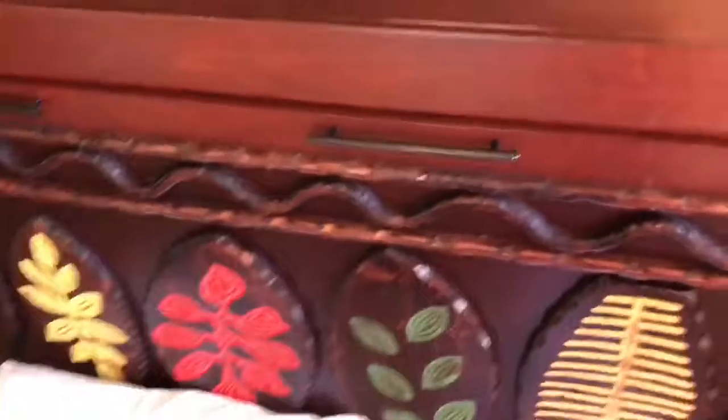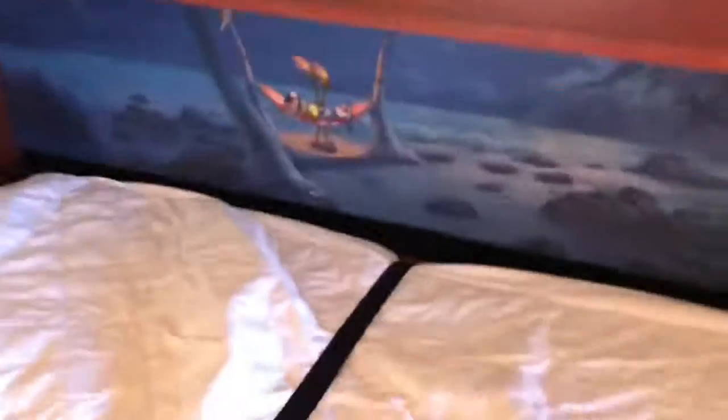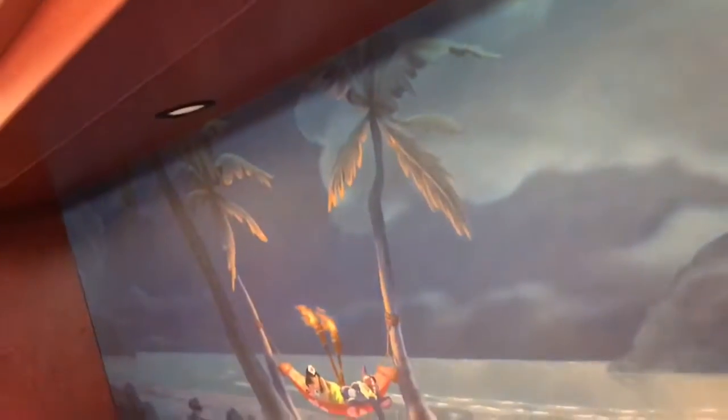This room also came with a pullout bed that was under the TV — just a wonderful twin-size bed. I love the Lilo and Stitch mirror on the back of it, and it also came with a light under it. Very good detail.